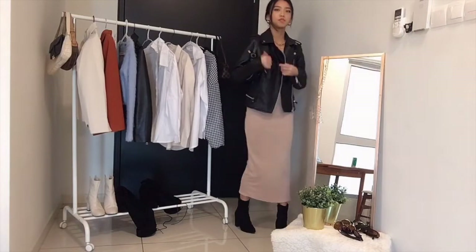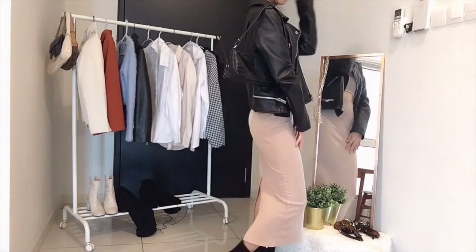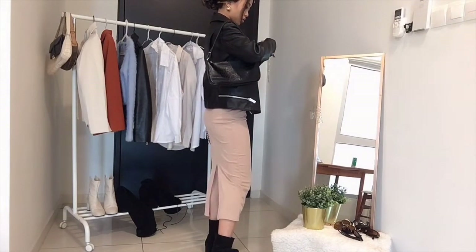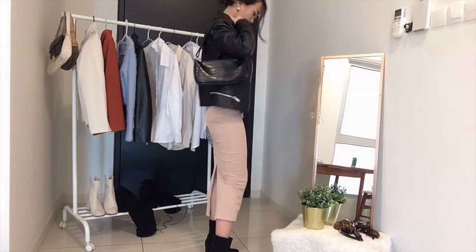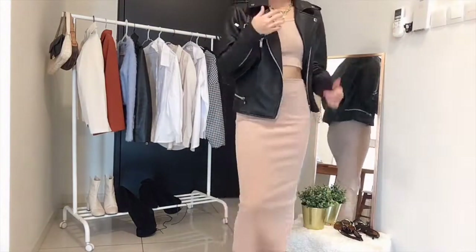For the last look, I'm wearing this really cute midi dress set that I chopped in half — I bought it from Topshop and didn't really like how it looked, so I just chopped it in half and it looks way better. It's just another way of styling a biker jacket to make it look more feminine.